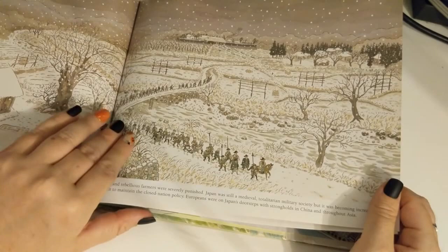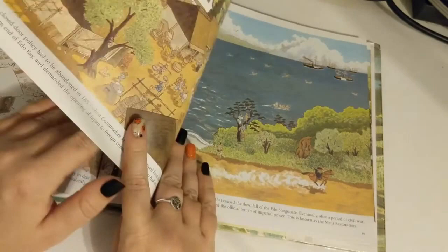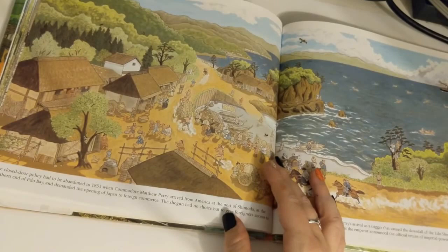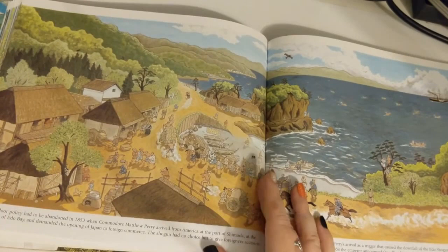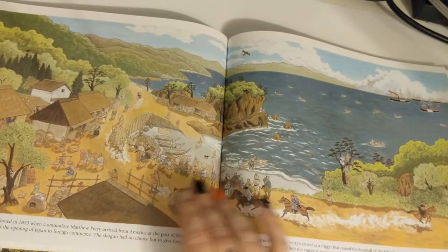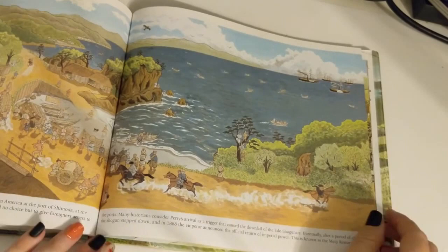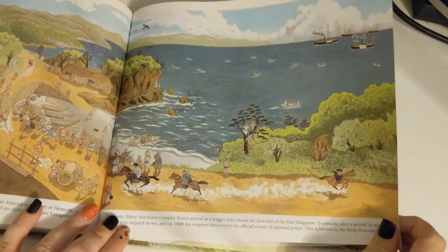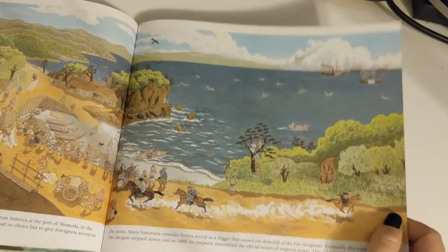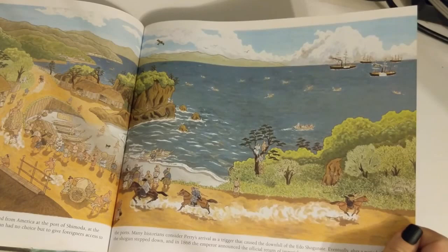Europeans were on Japan's doorsteps, with strongholds in China and throughout Asia. The closed-door policy had to be abandoned in 1853, when Commodore Matthew Perry arrived from America at the port of Shimoda, at the southern end of Edo Bay, and demanded the opening of Japan to foreign commerce. The shogun had no choice but to give foreigners access to the ports. Many historians consider Perry's arrival a trigger that caused the downfall of the Edo shogunate. Eventually, after a period of civil war, the shogun stepped down, and in 1868 the emperor announced the official return of imperial power — known as the Meiji Restoration.